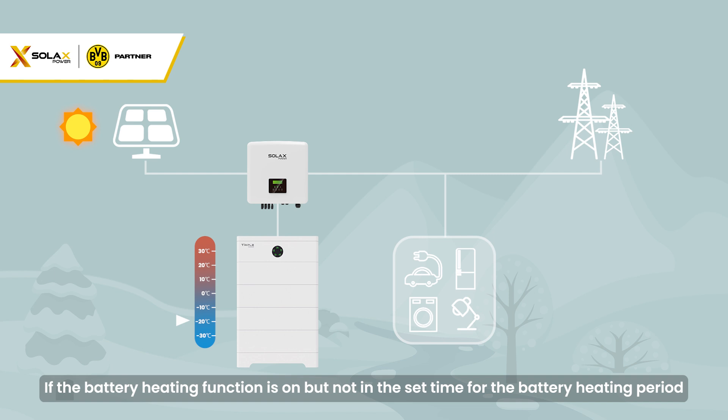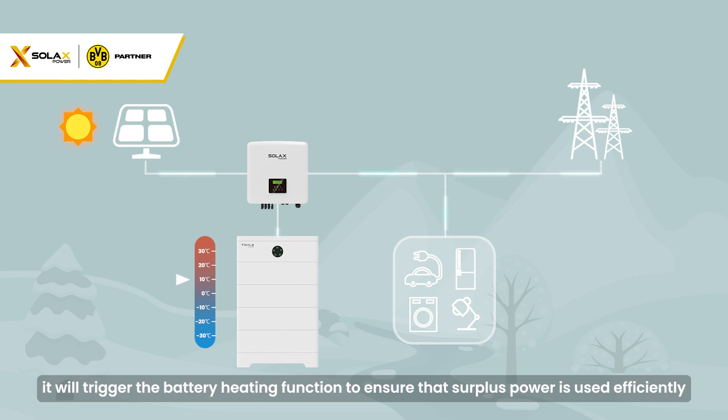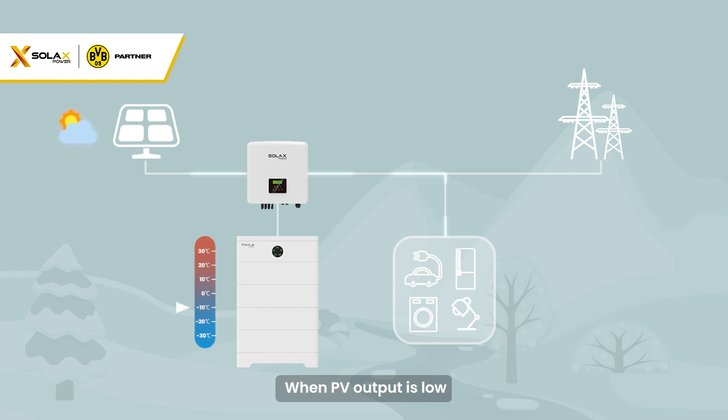If the battery heating function is on but not in the set time for the battery heating period, when PV power exceeds the home load, it will trigger the battery heating function to ensure that surplus power is used efficiently. When PV output is low, we prioritize powering household loads, enhancing overall efficiency and energy use.